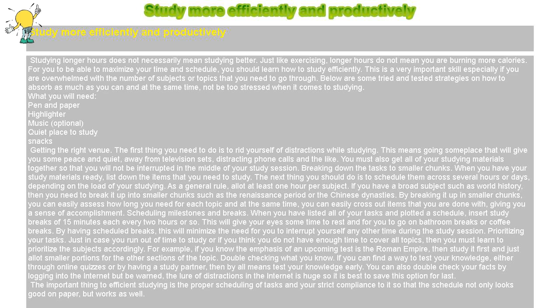If you have a broad subject such as world history, then you need to break it up into smaller chunks such as the Renaissance period or the Chinese dynasties. By breaking it up into smaller chunks, you can easily assess how long you need for each topic and at the same time, you can easily cross out items that you are done with, giving you a sense of accomplishment.